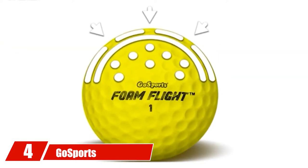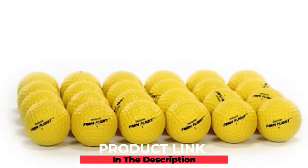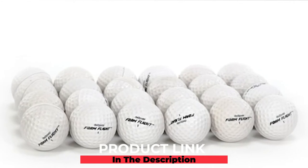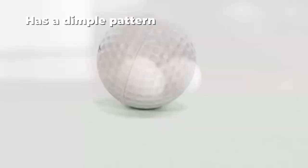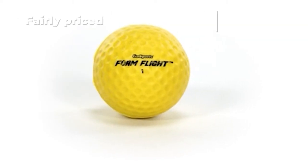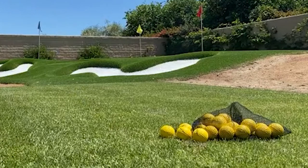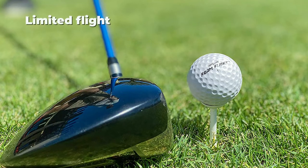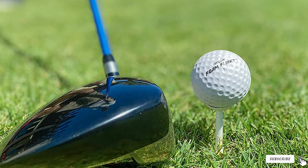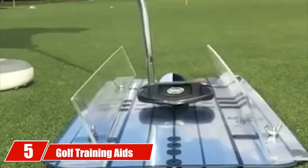At number four, we have the GoSports Foam Flap practice golf balls. GoSports foam golf balls are very similar to hitting with a traditional golf ball. They come as a 24-ball set, built for golfers who like to practice both indoors and outdoors. The limited-flight design will go about 110 yards maximum. If you are just practicing short game and iron shots, you won't see distances near the 100-yard mark. These golf balls fly and spin like a traditional ball, so you will get lots of great feedback.